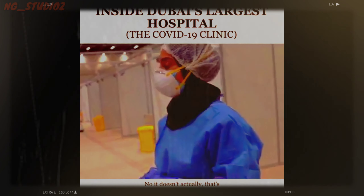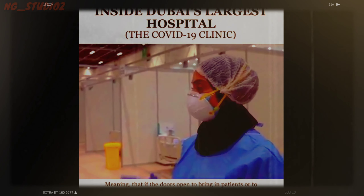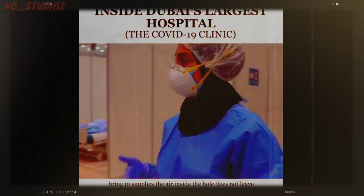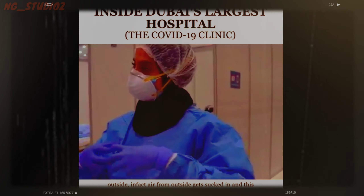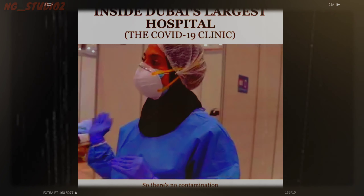No, it doesn't, actually. That's why we have negative pressure halls. This entire hall has negative pressure in it, meaning that if the door is opened to bring in patients or supplies, the air inside the hall does not leave to the outside. In fact, air from outside gets sucked in. This way, we contain the air inside the hall, so there's no contamination.